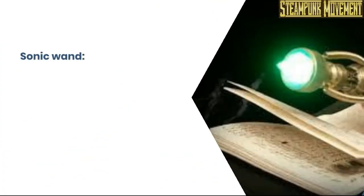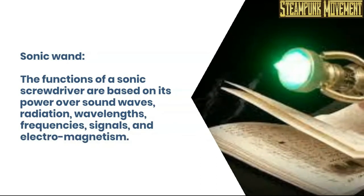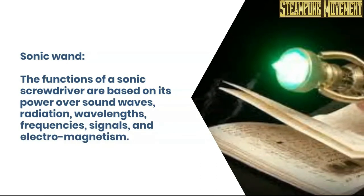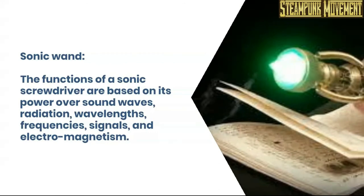Sonic wand. The functions of a sonic screwdriver are based on its power over sound waves, radiation, wavelengths, frequencies, signals, and electromagnetism.